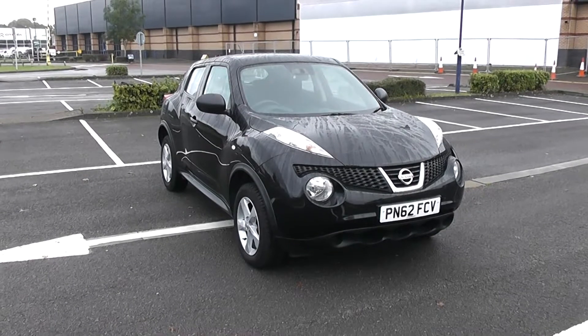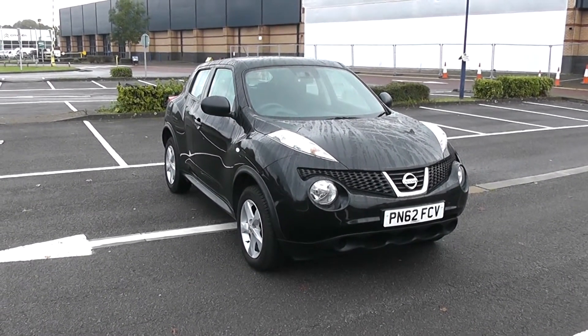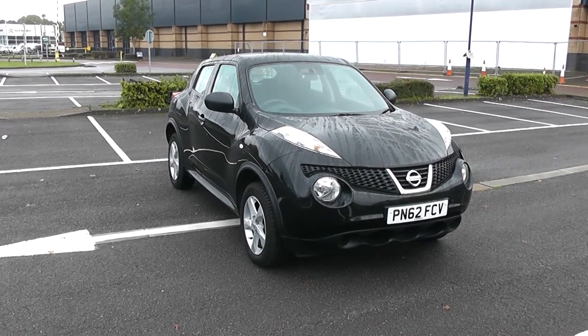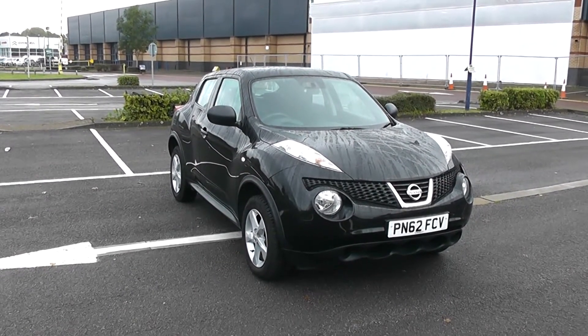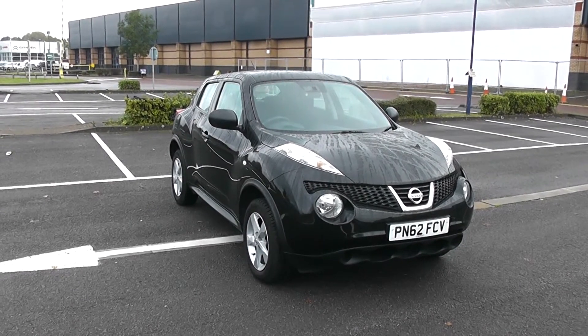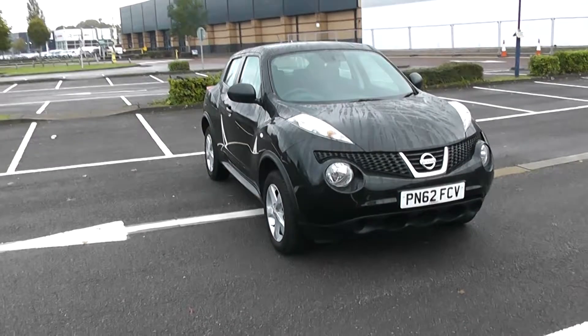Welcome to Wessex Garages in Newport. Today we have for you a Nissan Jucavizia. The vehicle is in black and it's a petrol manual. We're going to be giving you a tour of this vehicle today, but for more information or further specifications, don't hesitate to go online at www.wessexgarages.com and type the number plate into the search bar. We're going to start with a 360 of the outside of the vehicle.